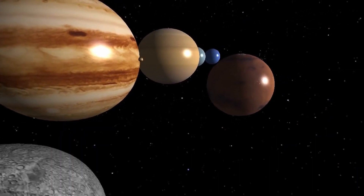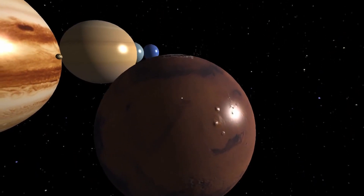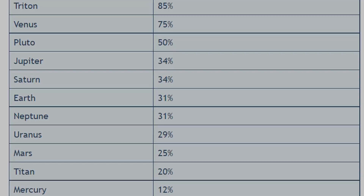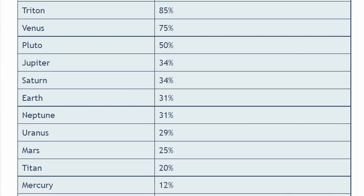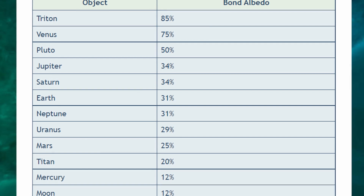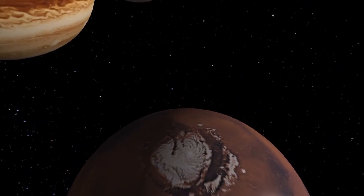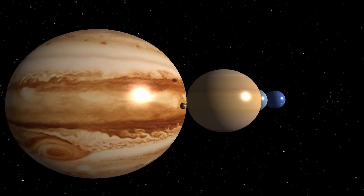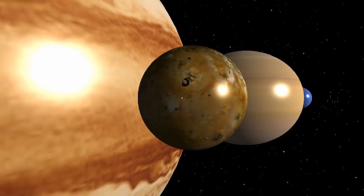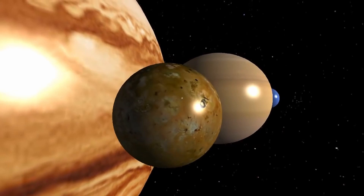The bond albedo of major objects in our solar system are listed in a table as reported in the textbook Fundamental Planetary Science: Physics, Chemistry, and Habitability by Jack K. Lissauer and Imke de Pater. As this table makes clear, the Moon is one of the dimmest objects in our solar system. If Triton, one of Neptune's moons, were to become the Moon of the Earth, it would be about seven times brighter in the night sky than our current Moon. Triton is bright because almost all of its surface is covered by several layers of rough ice. In contrast, the Earth's Moon is so dark because it contains very little ice, snow, water, clouds, or atmosphere, and consists mostly of rock dust and dark rocks similar in composition to rocks on Earth.